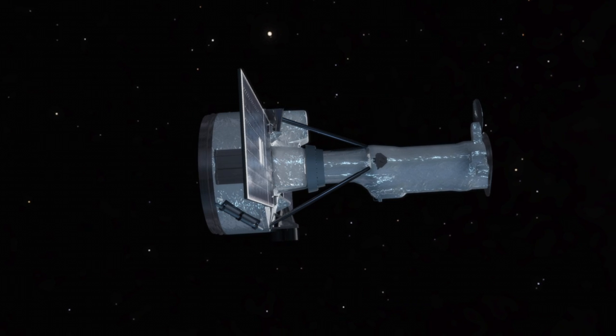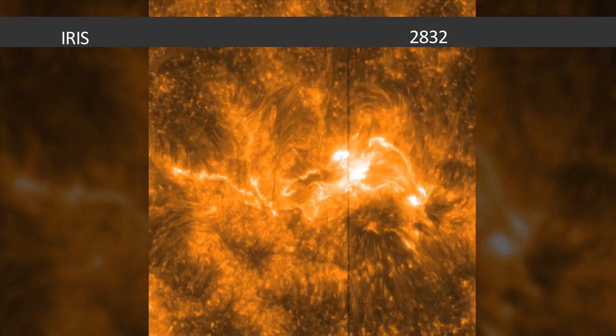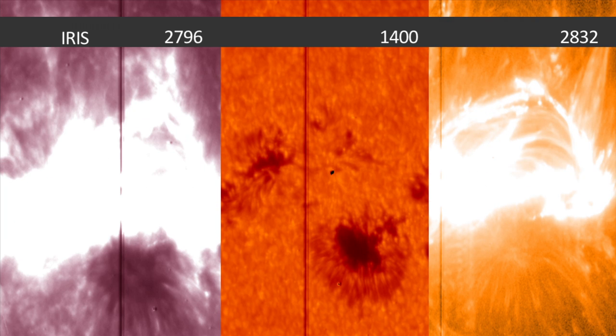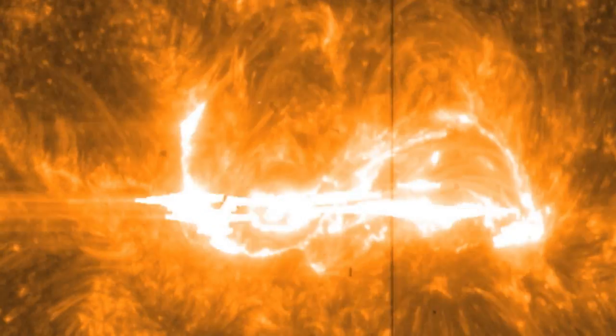IRIS watches a range of layers in the Sun's lower atmosphere. IRIS follows a well-planned schedule to observe small areas on the Sun in high resolution. It was fortuitously pointed on this active region of the Sun in the hopes of catching a flare, and this is the first X-Class flare seen by the spacecraft.